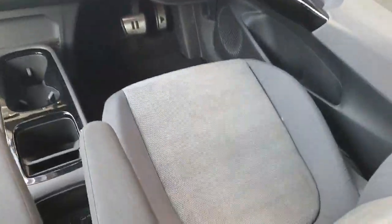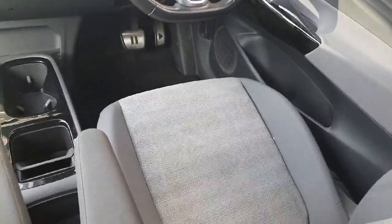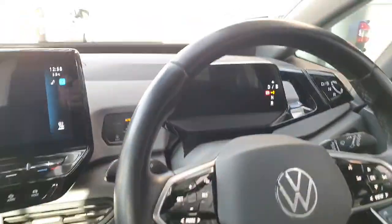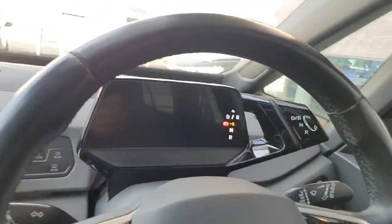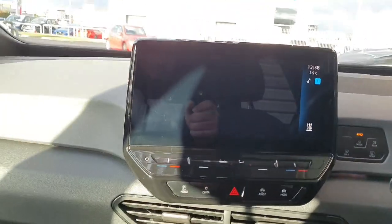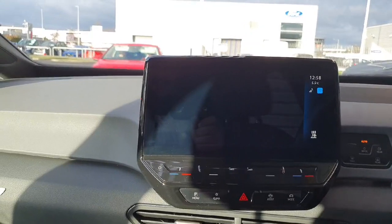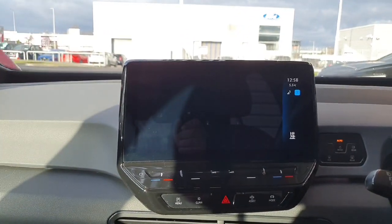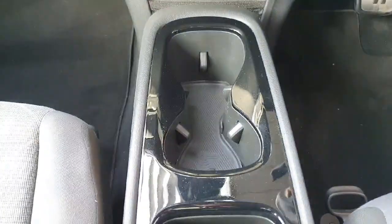Looking at the interior, you can see it's finished off in grey cloth seats, both heated in the front, as well as a leather-wrapped multi-functional steering wheel. You have your digital dash and your gear selector on the right-hand side of it. There's a large infotainment screen which allows you to connect features such as Apple CarPlay, listen to the radio, use the sat nav, and change climate controls, as well as many other features.